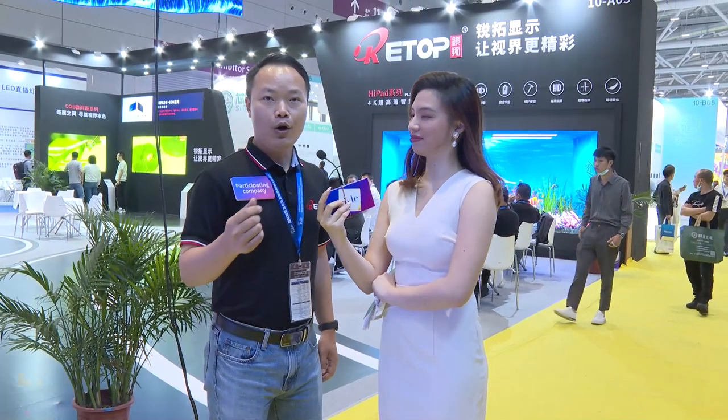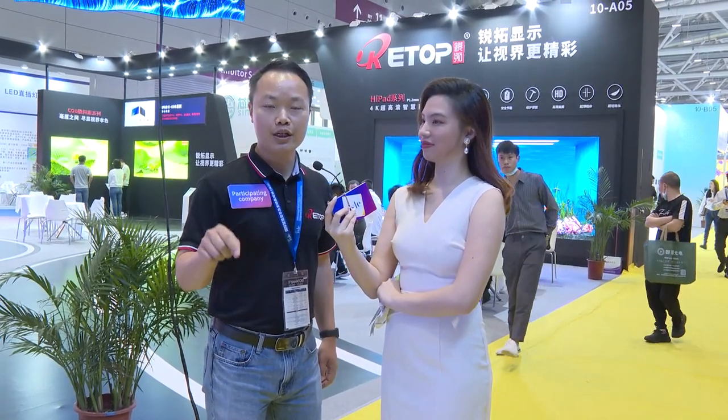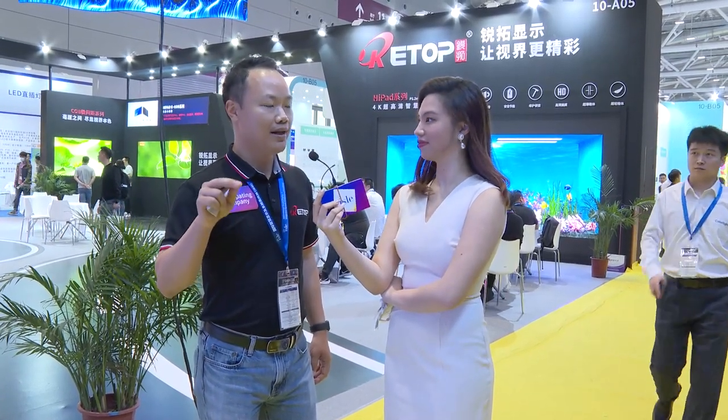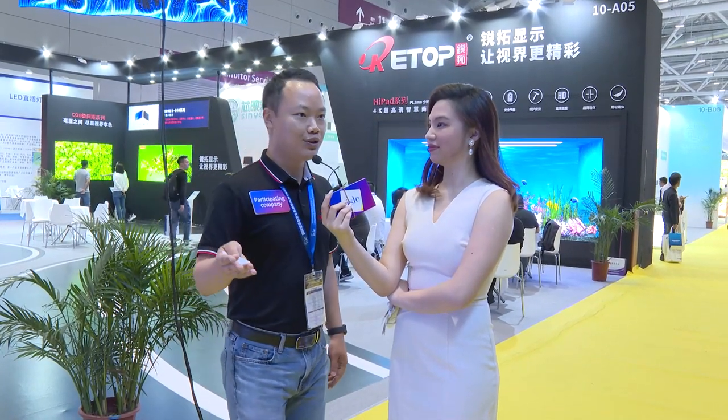We are the only one in China who has control of the full supply chain — from LED chip to LED lamp, to LED module, cabinet, frame, and structure. Every aspect. And now let's introduce our products to you. Sure, let's go.